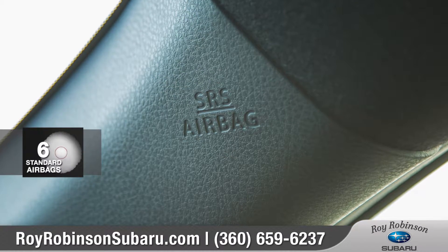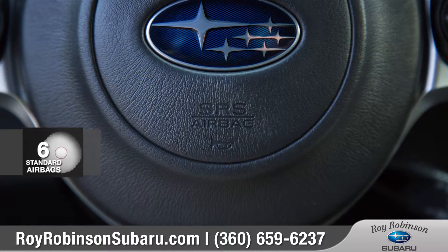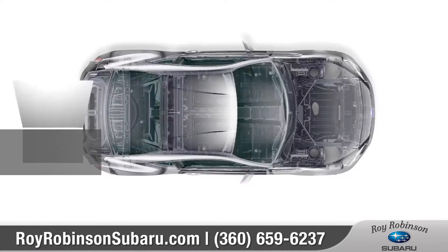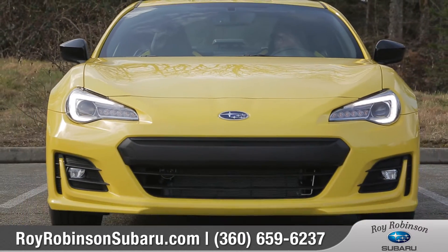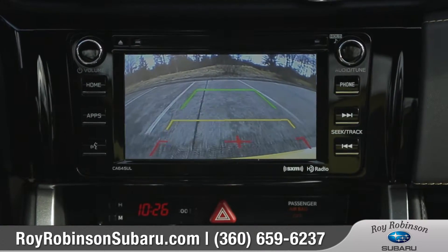Every BRZ features a total of six standard airbags and a ring-shaped reinforcement frame that is designed to shield and protect. And the standard rear-vision camera makes reversing or parking easier than ever.